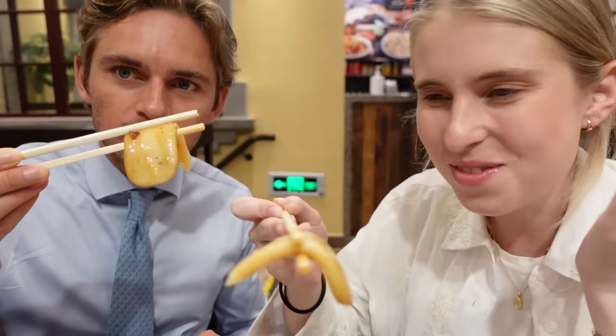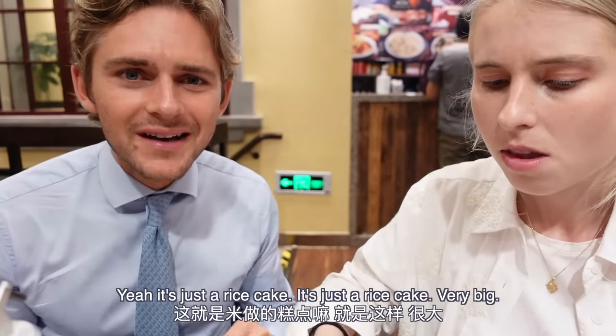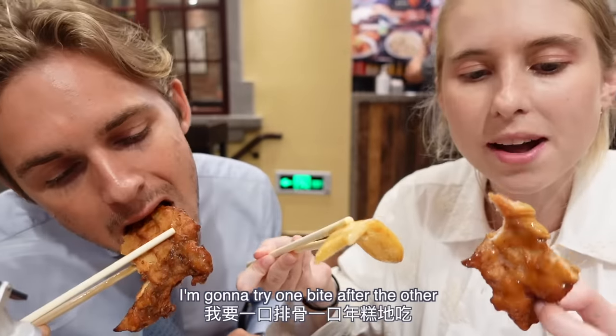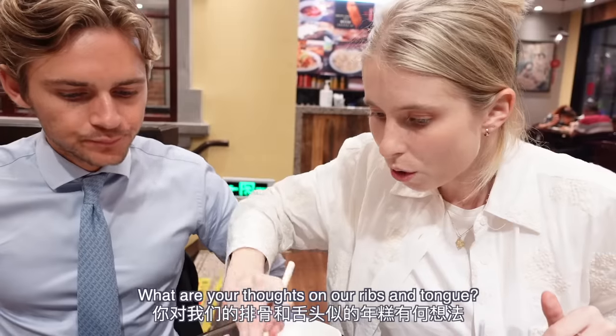It looks like a tongue! Oh my god! What do you think of the rice cake? I don't know what to say — it's a rice cake. It's just a very big rice cake. Rib time! It's really good, that's nice. I'm going to try one bite after the other. You do both — I feel like that's how it's meant to be eaten.